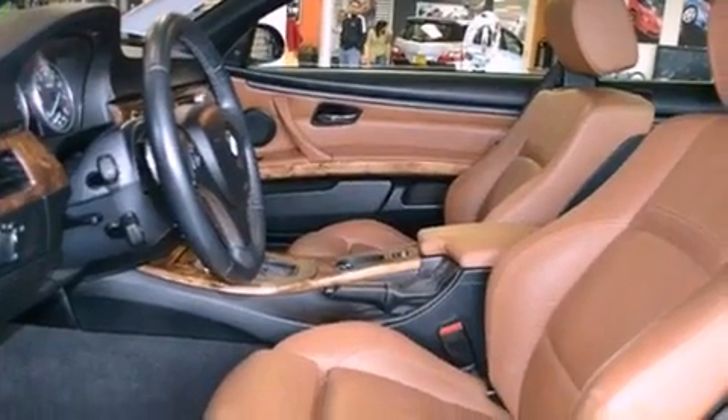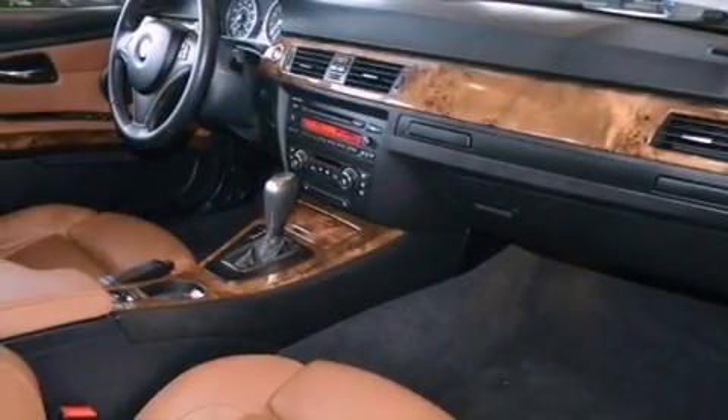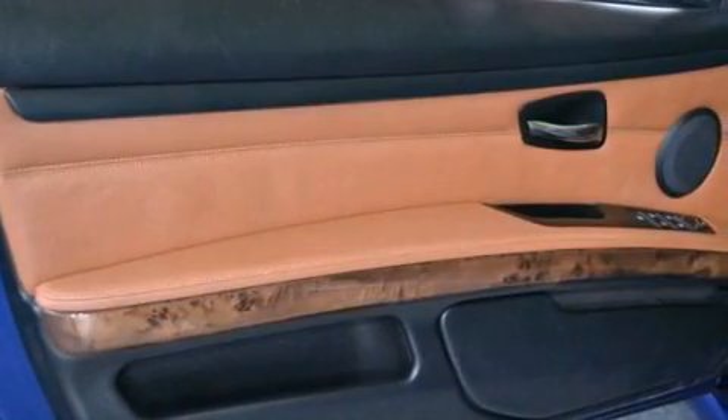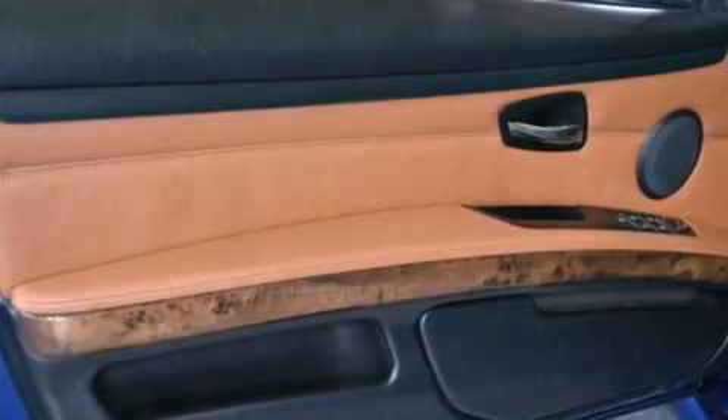All of the following features are included: a keyless entry system, a CD player, a leather interior, a security system, an anti-lock braking system, and a passenger side airbag.